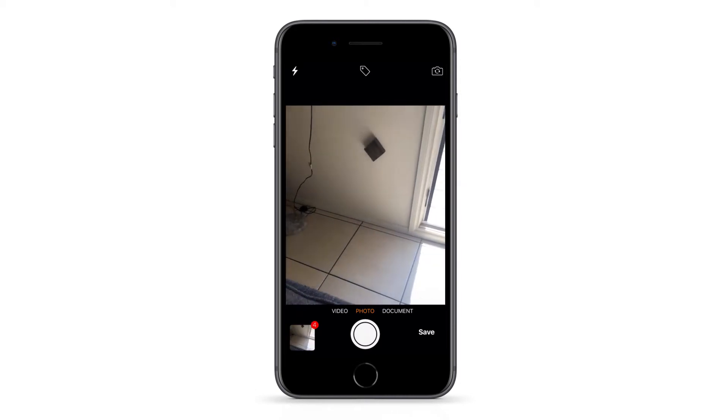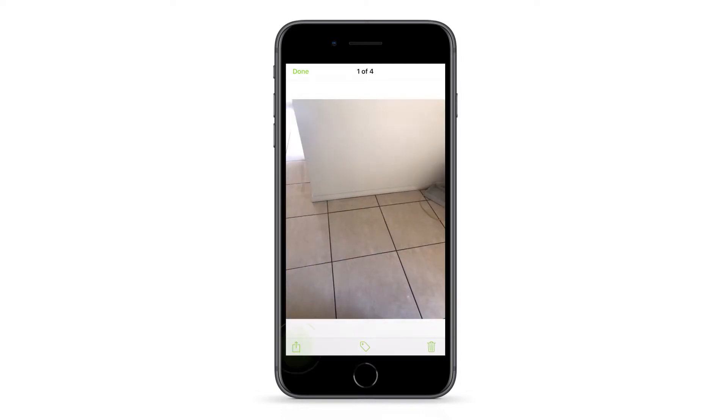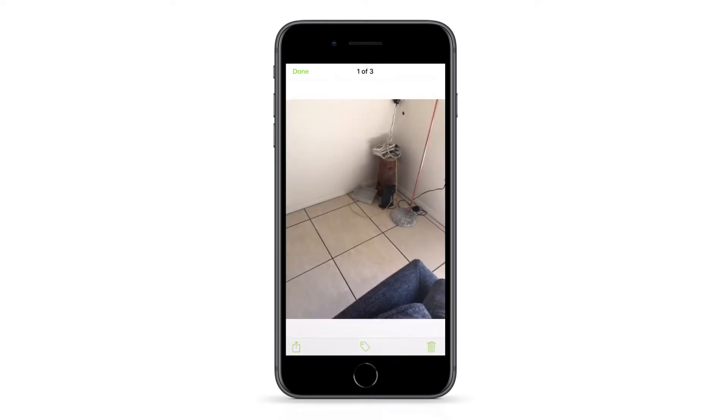Then tap the bottom left window to review before saving to the job diary. You can share or action a photo, add a tag, or delete unwanted photos before tapping Save.